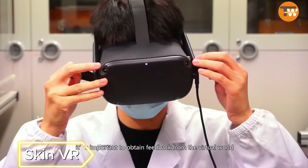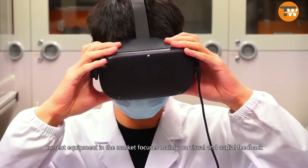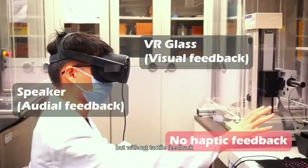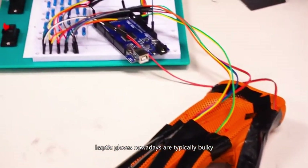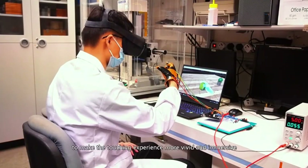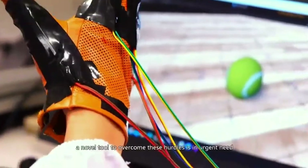Skin VR — Step into the future with virtual skin technology. No more bulky VR gear; imagine experiencing tactile sensations without hindering hand movements. Created by Hong Kong bioelectronics experts, this breakthrough innovation uses a special patch on your hand and a transparent glove for transmitting sensations via Bluetooth.